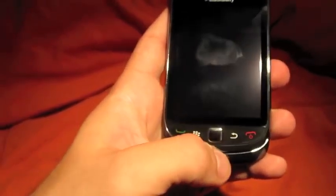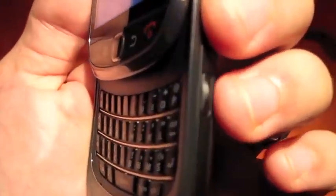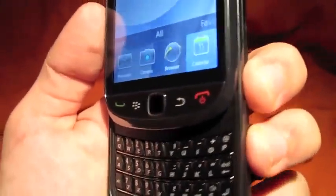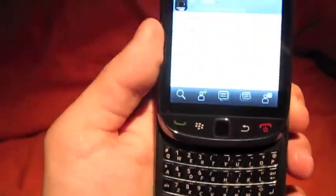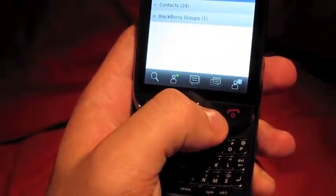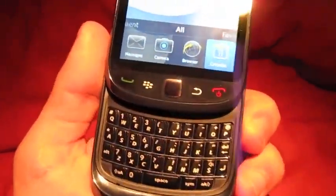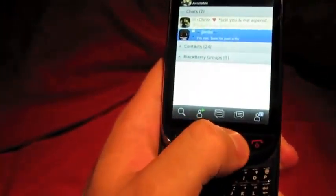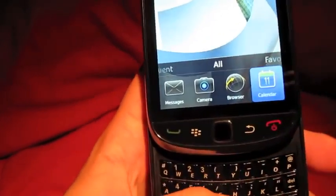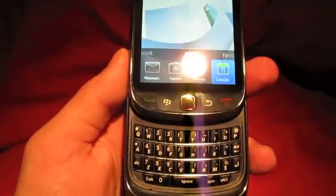Another thing I'm not too crazy about is this side convenience key. As you can see, I'm clicking it and it's not doing anything. You really have to click it down for it to go into the app you have it set for. It takes some getting used to. At first I was getting really frustrated that it wouldn't go in — I thought it was delayed — but then I realized it's actually the build of the key.